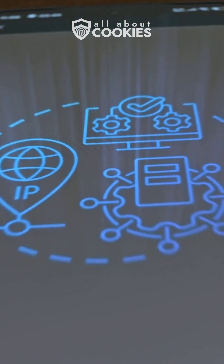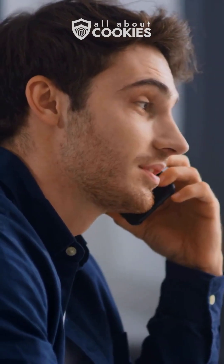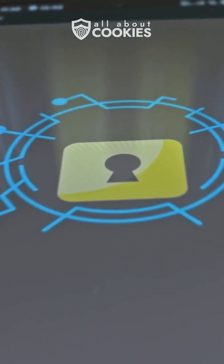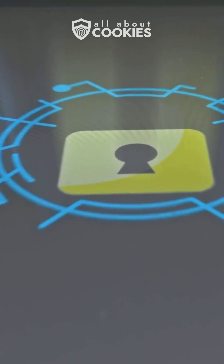Another feature these apps share is call relay. Signal routes calls through its servers to mask your IP address. WhatsApp offers this too, but Signal puts user control and anonymity front and center.